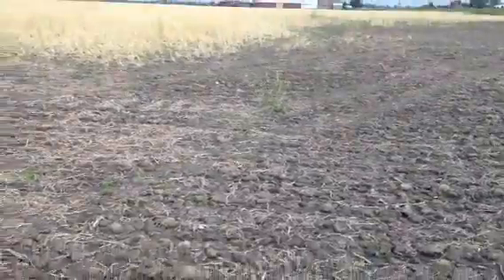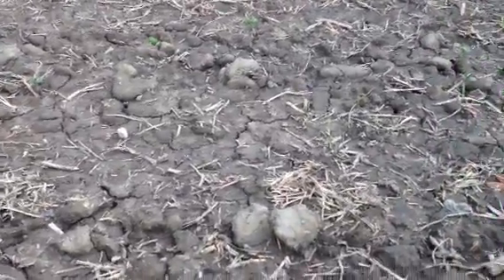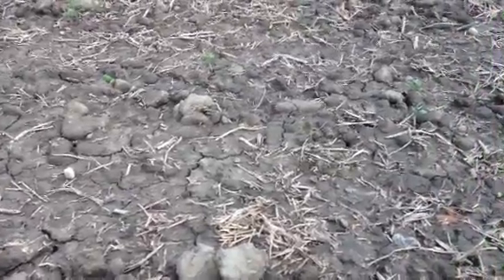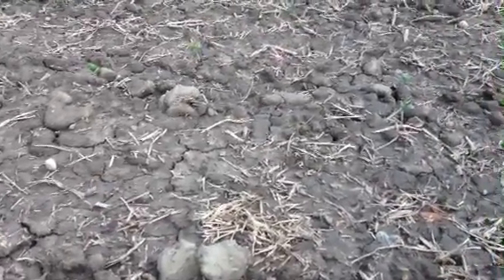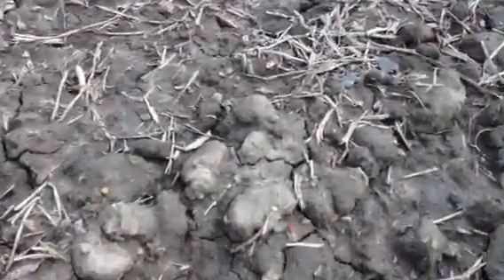And so this clay ground that we're so blessed to farm has all nicely crusted over, and the soybeans are struggling to come through. If you dig down in the soil, they are crusted in — as farmers like to call them — so they're not going to come up. You can see over here there are a few that have rotted, or are rotting.